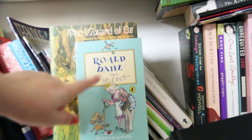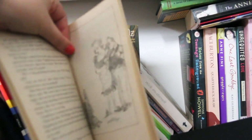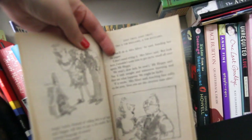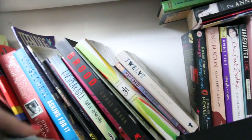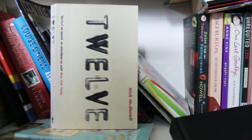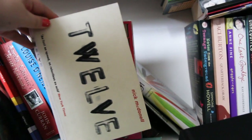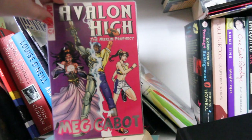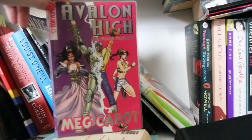I have Roald Dahl's Esio Trot — about a man starting a relationship with the woman who lives above him, through a tortoise. Really good and bizarre. We have The Wizard of Oz but as a play version, which I really liked. We then have Twelve by Nick McDonell, which I hated — it's about privileged kids taking drugs and I didn't like the writing or the plot at all. I then have Avalon High by Meg Cabot — this is the manga version of the book series. I picked it up in a charity shop and really liked the manga adaptation.